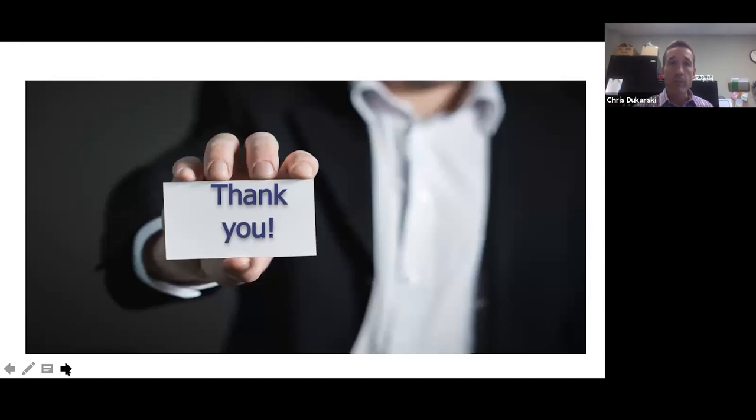Thank you so much. It was really great to help you today. Me and my team are looking forward to helping you get rid of your shoulder pain once and for all. Give us a buzz, go to OrthoWellPT.com/schedule, enter your information, stay safe everybody, and hopefully we'll see you soon.